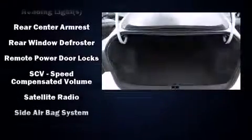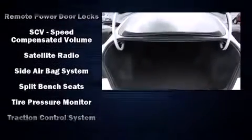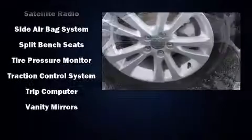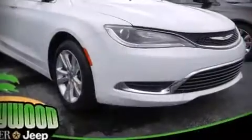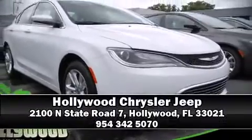For added security, dynamic stability control supplements the drivetrain. Our experienced sales staff is eager to share its knowledge and enthusiasm with you. Stop in and take a test drive.